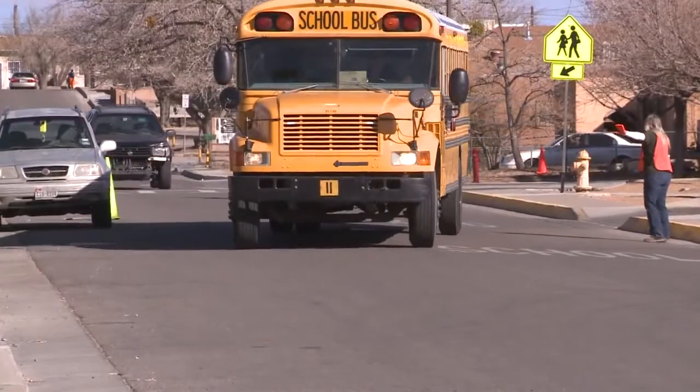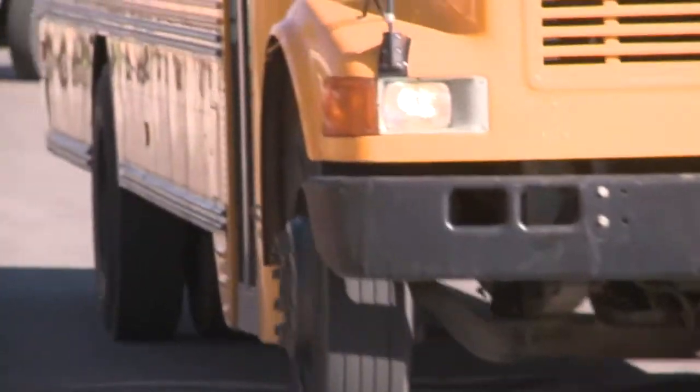The new school year is fast approaching and in anticipation, hundreds of APS bus drivers are being trained on how to handle students, parents, and the media. You have this many buses, you transport this many students, there are going to be glitches from time to time — and from time to time, those glitches end up making the news.